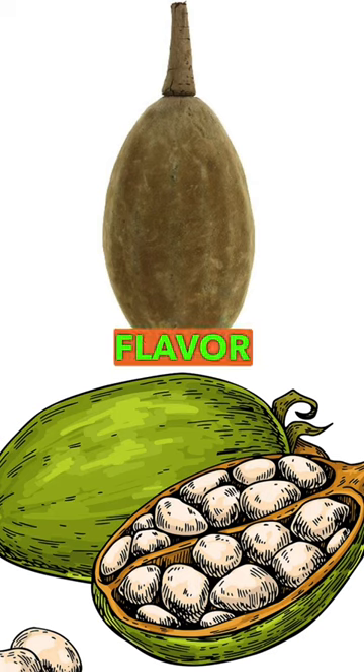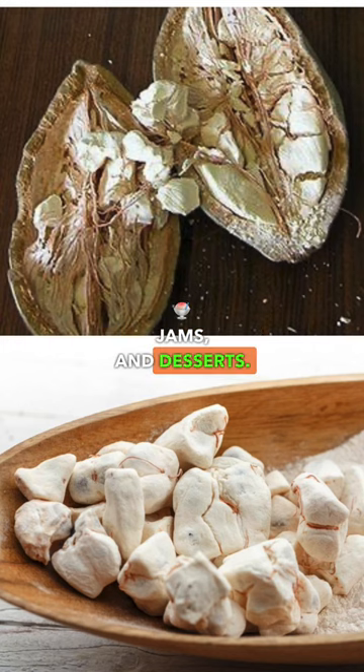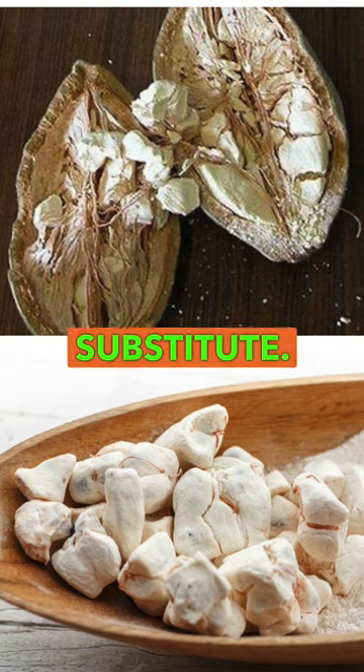It has a tangy flavor that is often described as a mix of citrus and pear. The fruit can be eaten raw or used to make drinks, jams, and desserts. The seeds inside the fruit can be roasted and used as a coffee substitute.